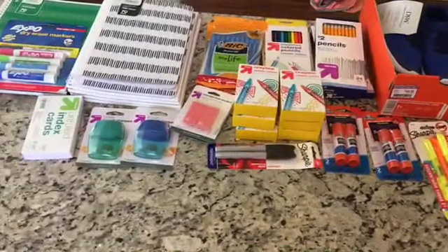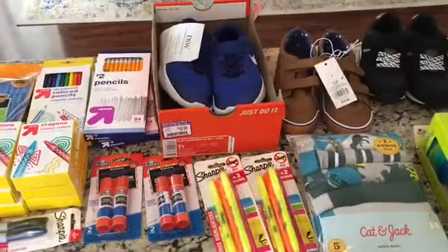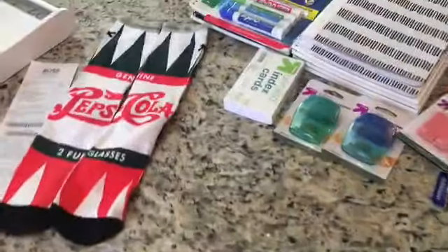Hi everyone, I have a back-to-school shopping haul for you guys. I went to Target, I went to DSW, and we went to Ross.